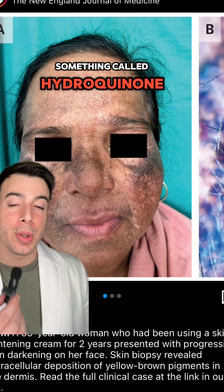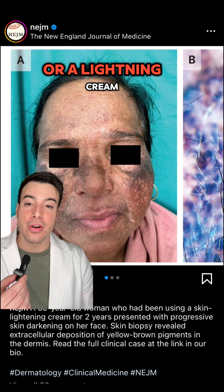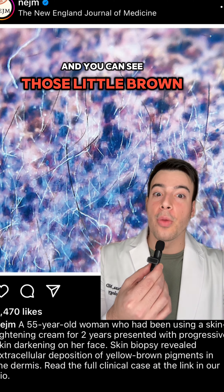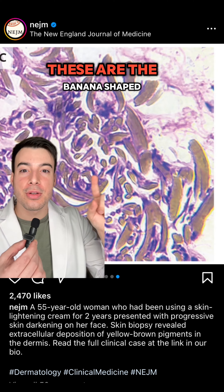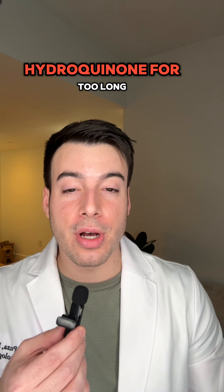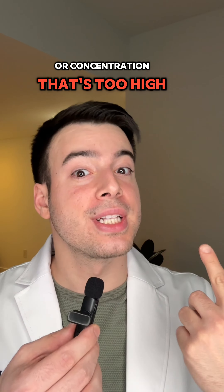It's something called hydroquinone, which is commonly marketed as a bleaching cream or a lightening cream — a Fair and Lovely. Now, this is a biopsy from her skin, and you can see those little brown things there — you can see it better here. These are the banana-shaped brown pigment, and this is called ochronosis. This happens when you use hydroquinone for too long or at a concentration that's too high.